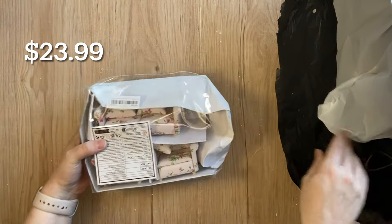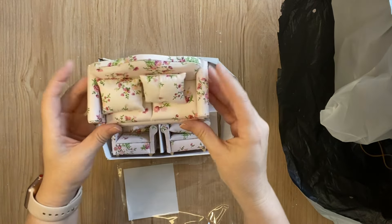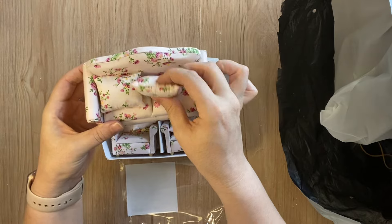The first dollhouse miniature that I got was this lovely three-piece sofa set — there is a two-seater and two single-seaters.